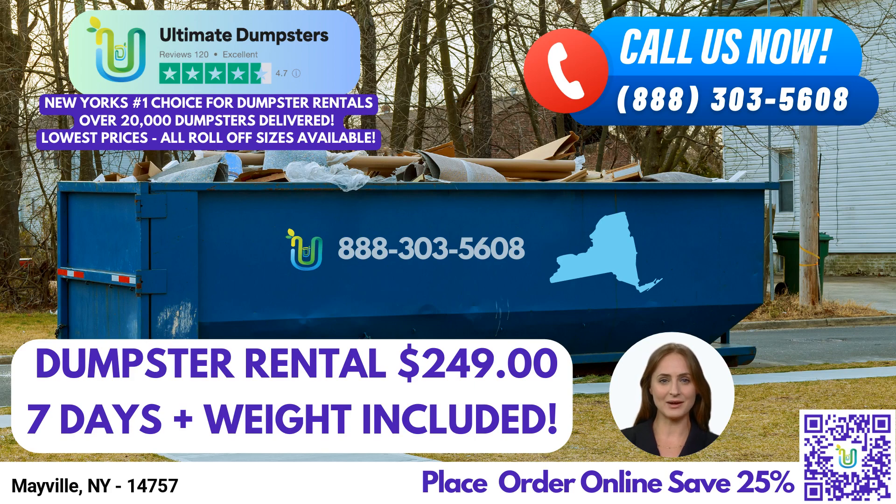Ultimate Dumpsters goes beyond just dumpster rentals. We offer a range of additional services, including porta-potties, mobile storage units, temporary fencing, commercial weekly garbage collection, and more. By combining multiple services, you can streamline your waste management process and enjoy convenience at every step.